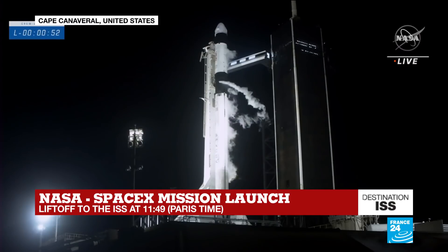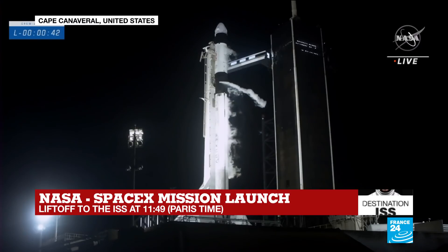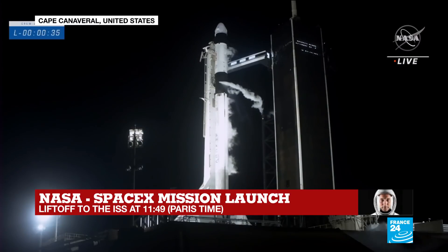TMI is 15 seconds. 10, 9, 8, 7, 6, 5, 4, 3, 2, 1, 0 — ignition, and liftoff. Scott's speed is never accrued to.